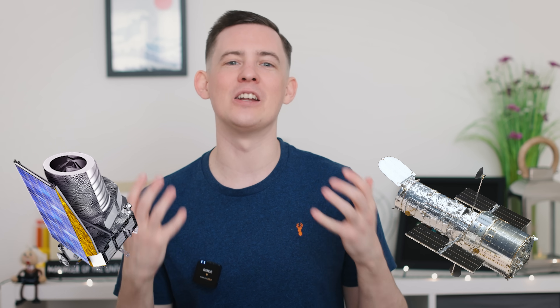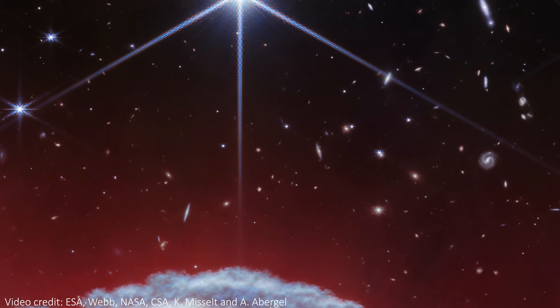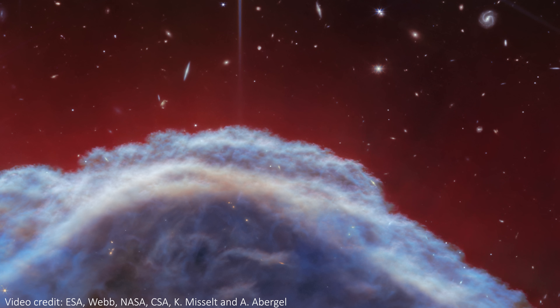We finally have an object in the sky that's been imaged by the current big three space telescopes — that's Hubble, Euclid, and JWST. And what an incredible image this is. It's the Horsehead Nebula, a pretty well-known and distinctive object in the Orion constellation. This is the first time we have a common object that's been imaged and released by all three of these telescopes, so we can finally see how these three giants of astronomy actually compare.